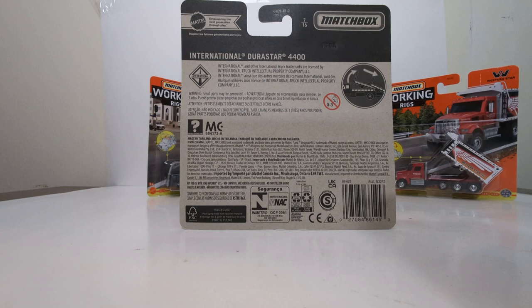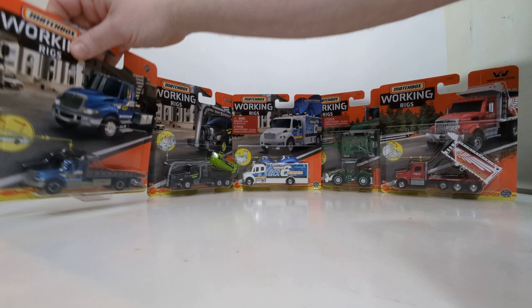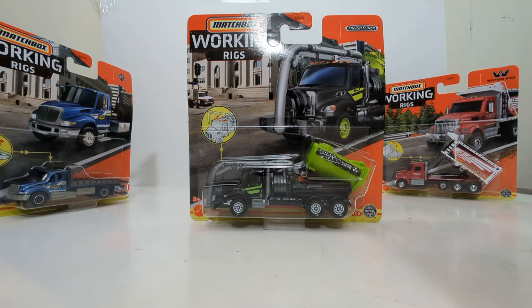On the back of each of these cards, you'll notice the circle over here at the right-hand side — that depicts some of the working features on the Matchbox Real Working Rigs, because they're supposed to be functional, educational toys and collector's items for the adult collectors among us. So that's the Rollback Tow Truck in blue and gray. Nothing great — we've seen that before.